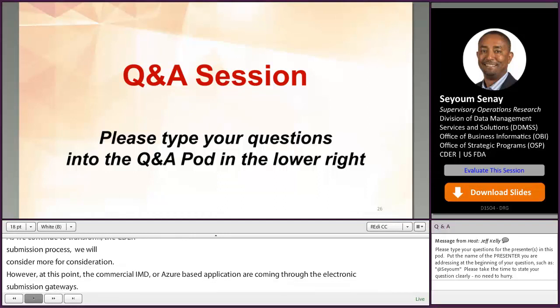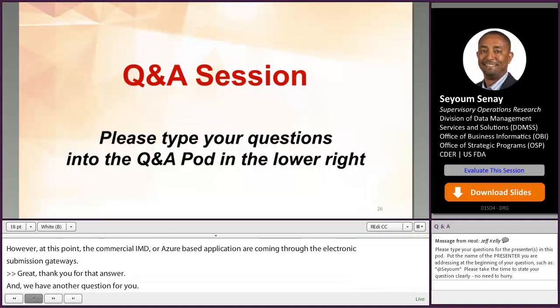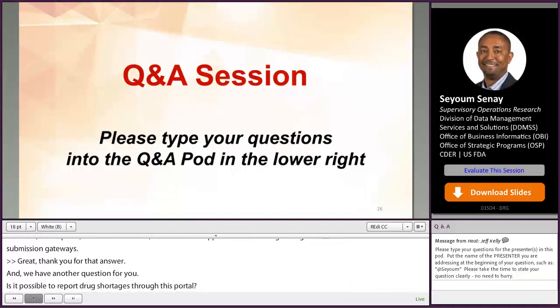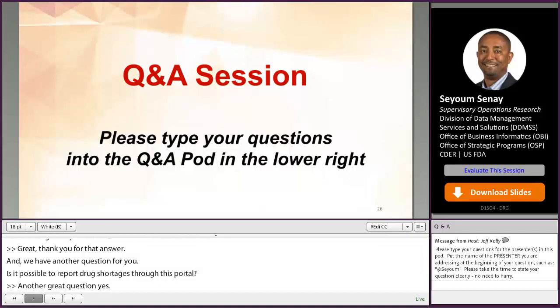Another question: is it possible to report drug shortages through this portal? Yes — stakeholders are able to report drug shortage notifications via the CDER NextGen Portal.